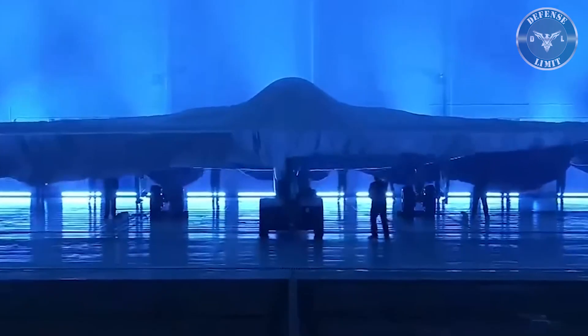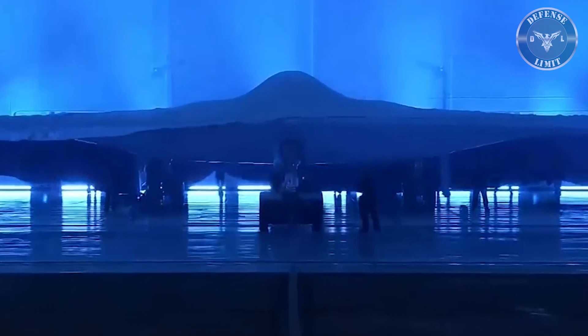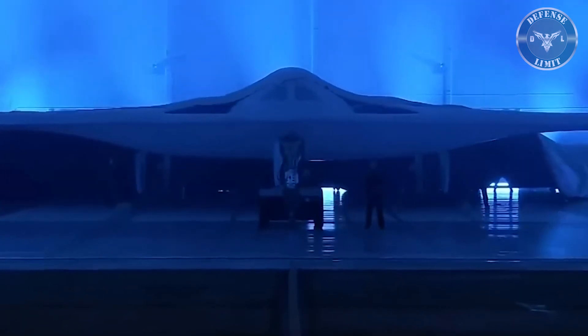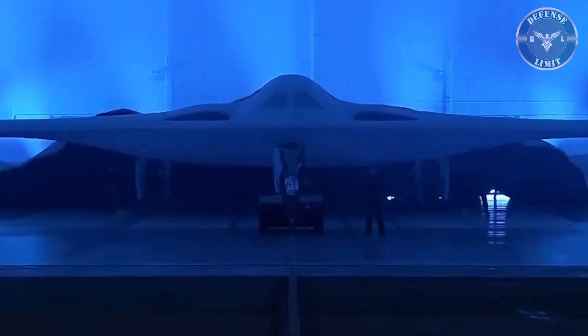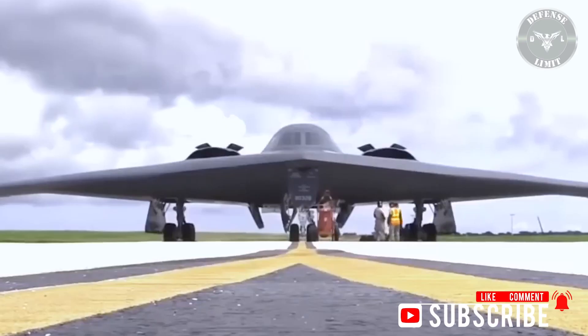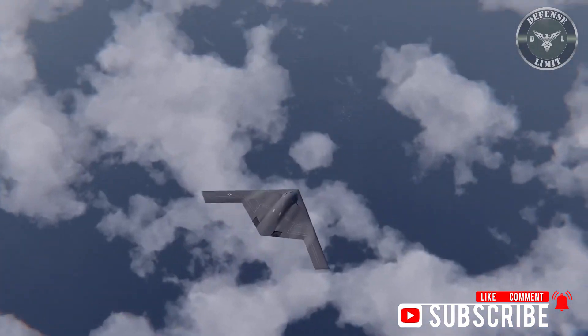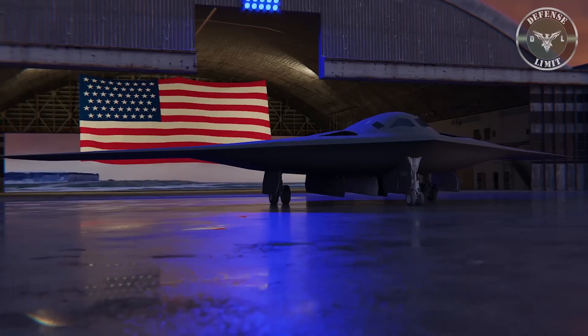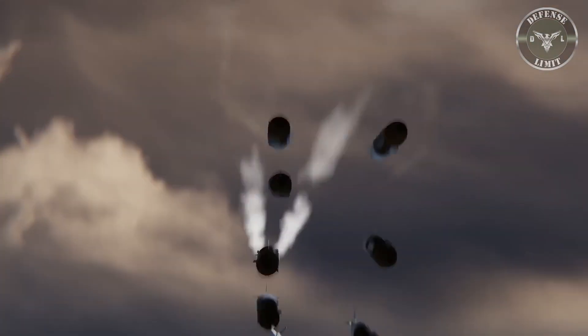The B-21 bomber is equipped with stealth technology which minimizes the aircraft's radar signature through its shape and manufacturing materials, making it more difficult for the enemy to detect. The B-21 is capable of flying without a pilot, though no decision has been made to fly it unmanned. The B-21 Raider is the first strategic bomber in more than three decades, said U.S. Defense Secretary Lloyd Austin.